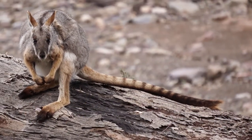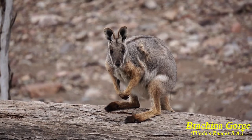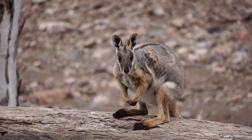Let's find out about the yellow-footed rock wallaby. The term wallaby is not a specific genus but more of a loose term referring to a small or medium macropod — the big ones we call kangaroos.